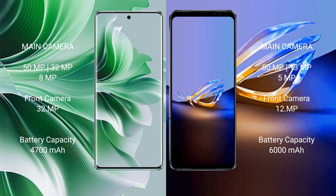Oppo Reno 11 Pro has a 4700mAh battery with 80W fast charging support. Asus ROG Phone 6D Ultimate has a 6000mAh battery with 65W fast charging support.